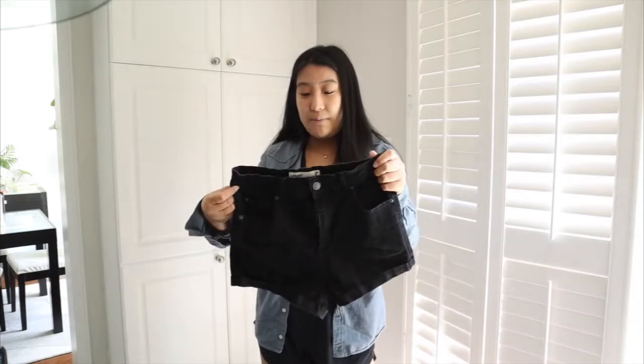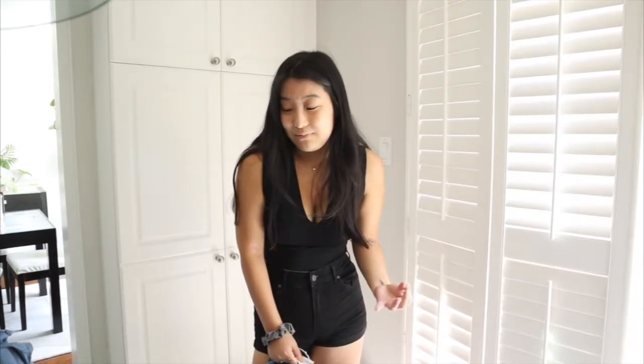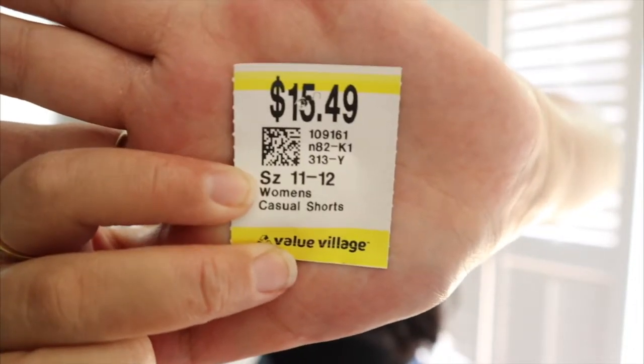With Value Village, you can't actually return — you have to exchange and buy something else. I ended up spending a lot more than I thought because I got two more things I just could not pass up — two pairs of shorts. The first ones are from Garage — simple black shorts, not super high-waisted but definitely high-waisted. I don't really have any that look like this, so I thought I'd get them. These were $8.49. The next pair were a bit of a splurge — I found a pair of Levi's shorts I just could not pass up. Love the color, high-waisted, and they were $15.49.